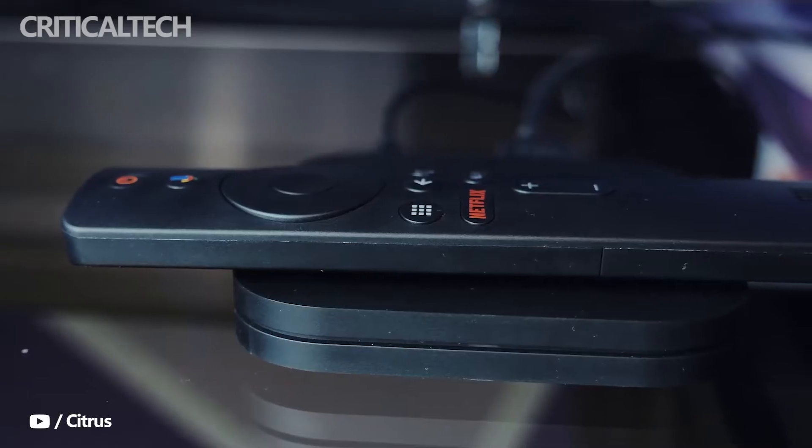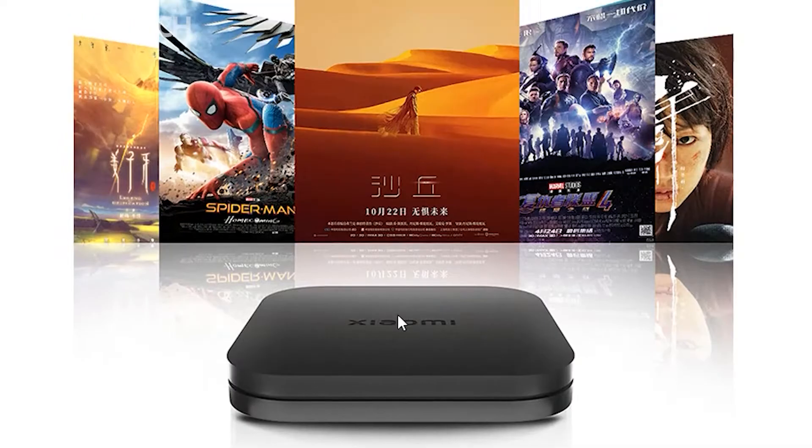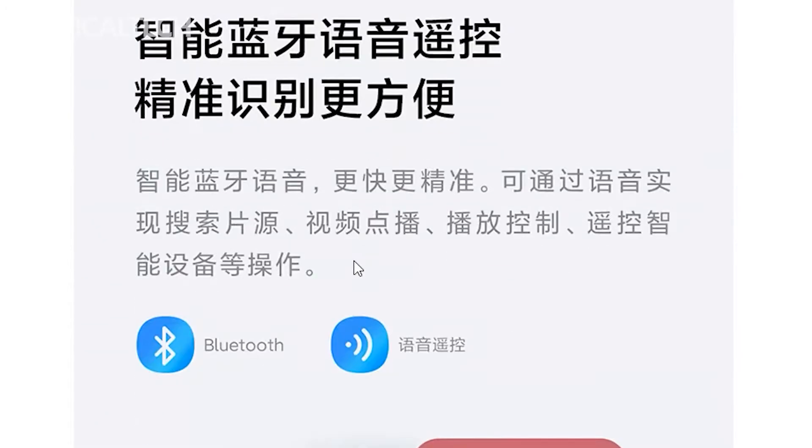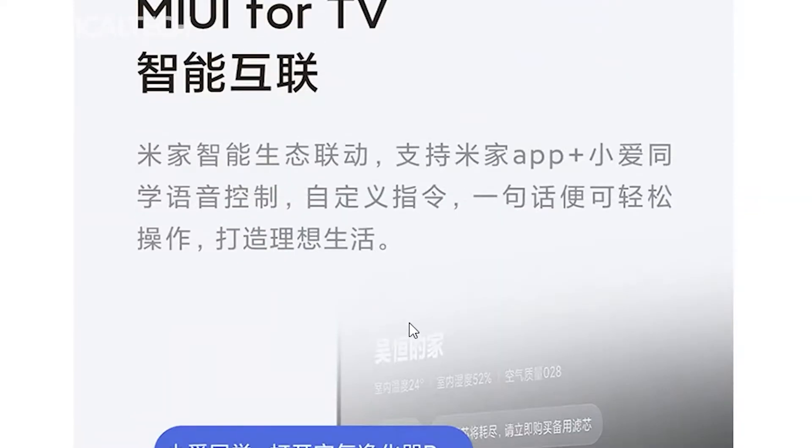This is not a great shock, given that Xiaomi has a vast product lineup that is only available via official channels in China. Often third-party sellers offer the ability to import such products, which looks likely to be the only way Western fans will be able to get hold of the Mi Box 4S Max this time around.